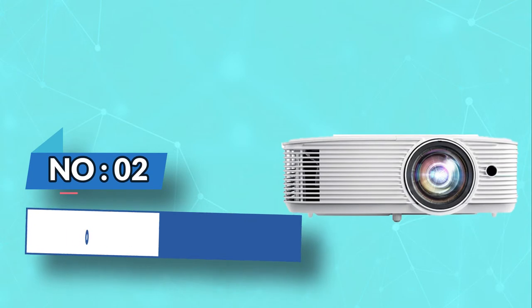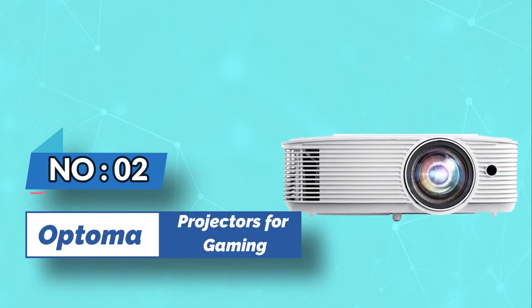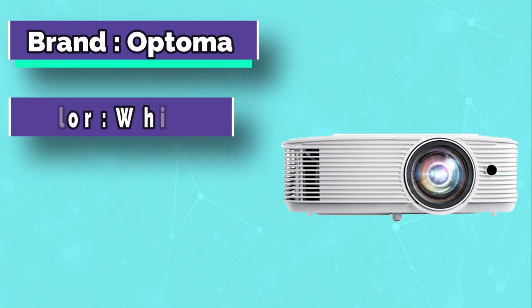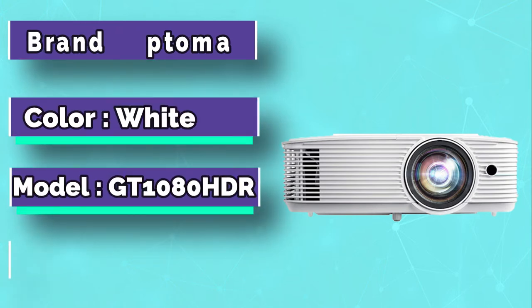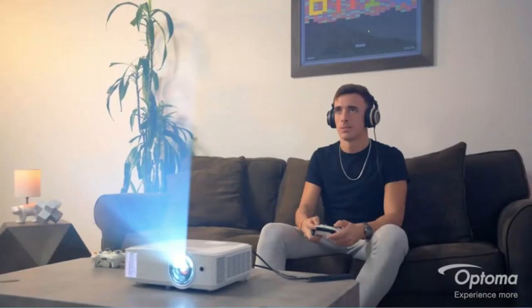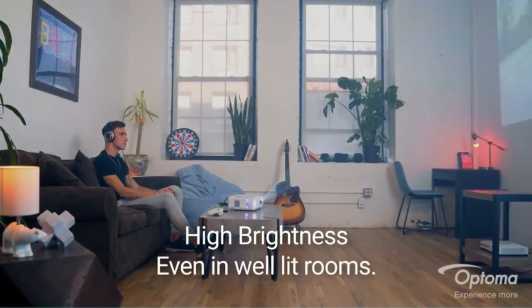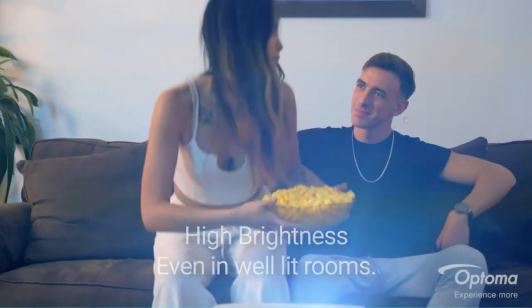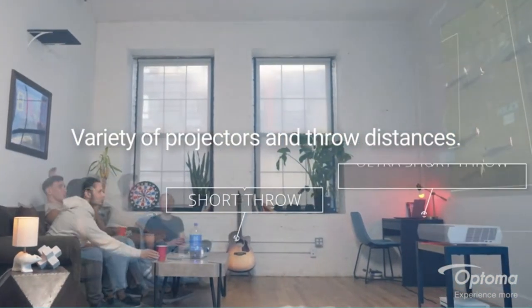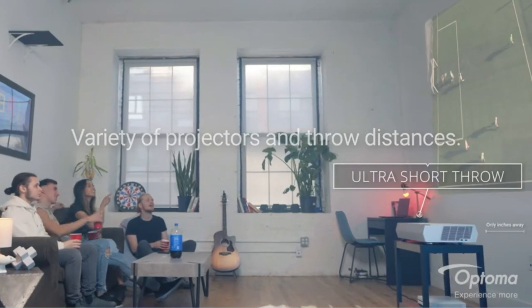Number 2: Optima Projectors for Gaming. The Optima GT 1080 HDR projector is able to project on a curved surface. It's ideal for gamers who want to create a unique gameplay experience with the latest games, both online and offline. This model offers high brightness and contrast performance thanks to its contrast enhancement technology, which delivers enhanced brightness levels at lower light levels.